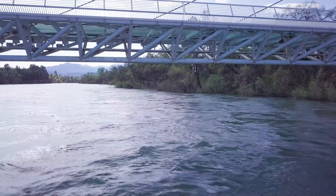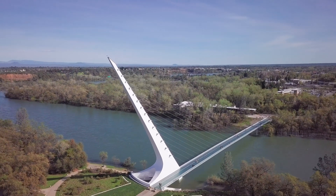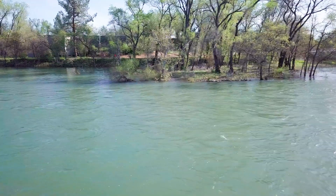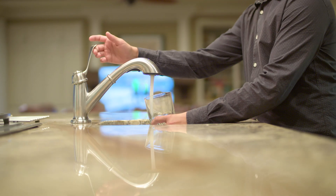In drought-prone California, that's truly a blessing. But that water doesn't just magically flow into your tap — let me show you its journey from here, to here, to here, and to here.